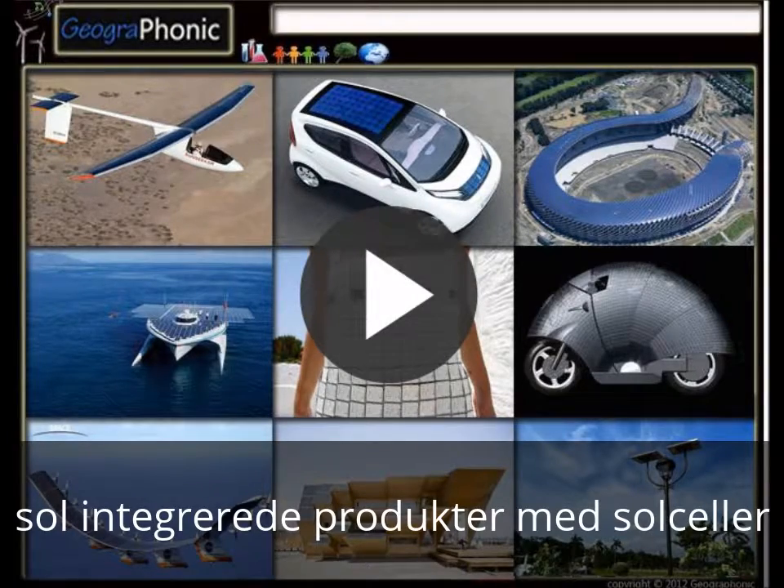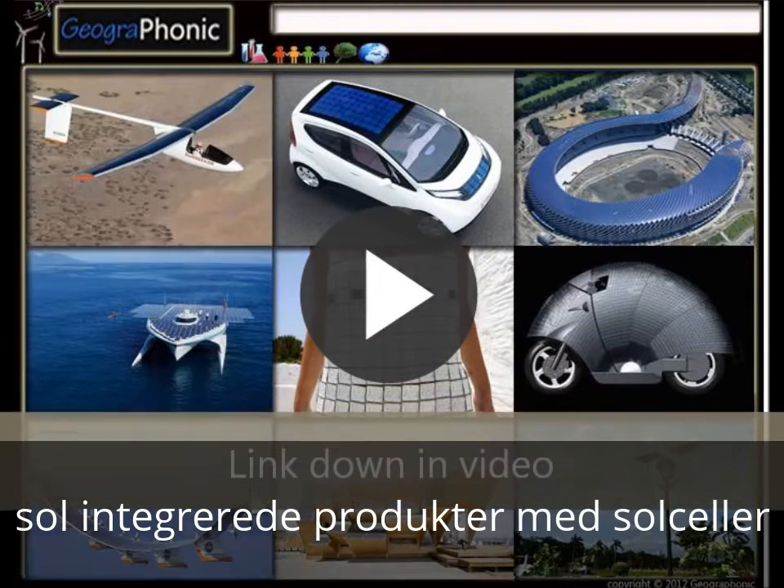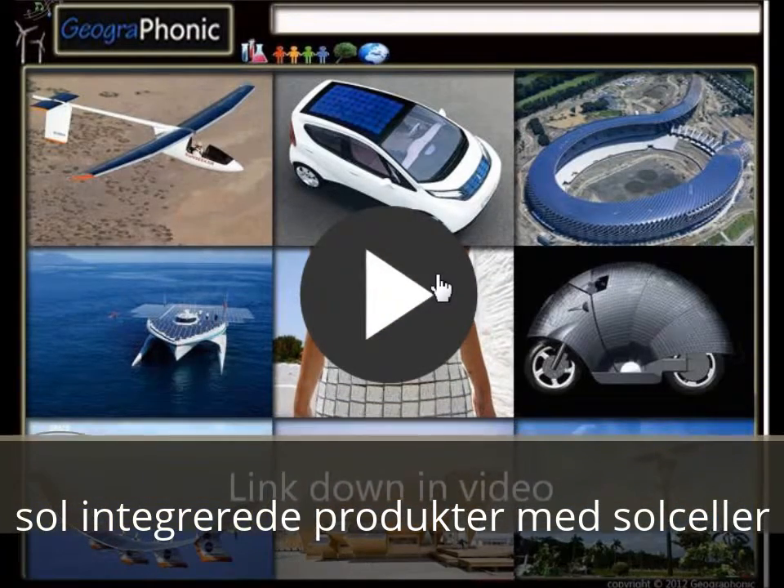This is a free exercise for recognizing engineering products. Here we see some solar techniques that are used in some different kinds of products. It is a free exercise, you can play it yourself. Look in the description to find the link. I am going to press start now.